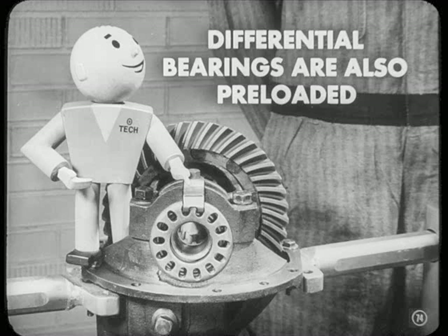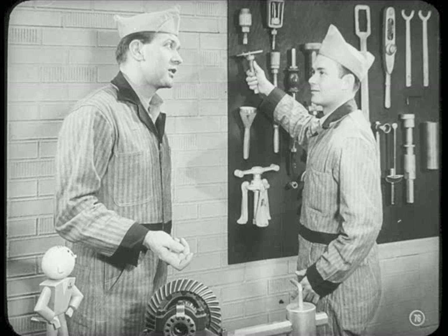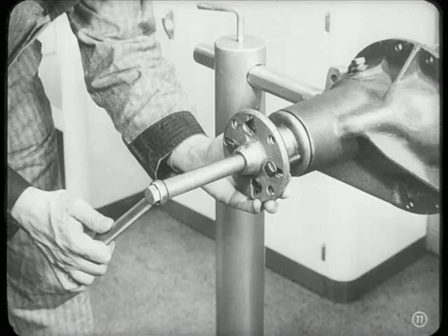And don't forget that those differential bearings are also preloaded — we'll cover that when we put it back together. But let's get back to this job. Now, if Lorimer were able to bring his car in here for lubrication regularly, we'd have noticed the leak and could have saved him a lot of money. Now he's going to need new gears. However, Don, we've got to take this job down to see how the other parts really are. Roy says you've disassembled an axle before, so you won't forget to pull the pinion flange first.